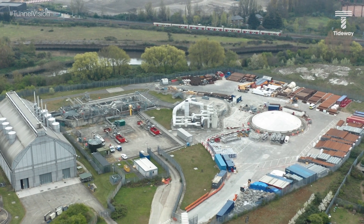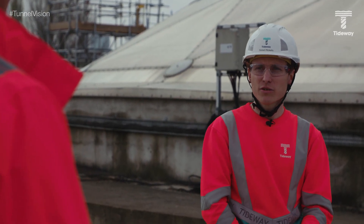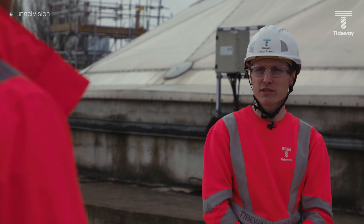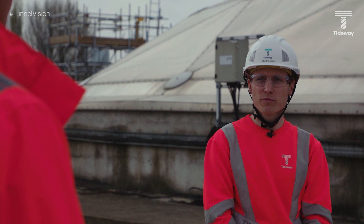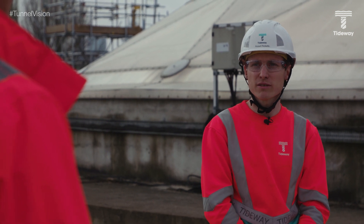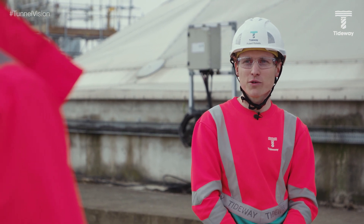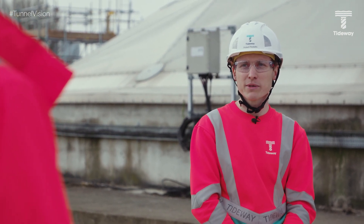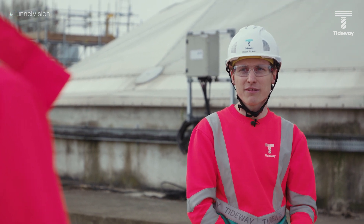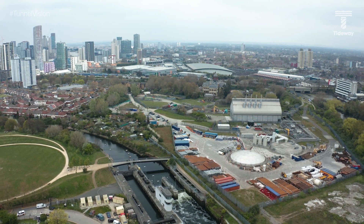This is the easternmost site on the Tideway project and the last to start work. When the tunnel is open in a few years' time, you won't see a lot above ground, but underground the Lee Tunnel — Pumping Station F — will still be able to discharge into the shaft here. The flows from the Tideway Tunnel, collected from all the CSOs, will come through the tunnel and go straight to Beckton. It's great to work on this project. I've been on it for four years, three at Earl Pumping Station and since moved to Abbey Mills. It's great being from London, working in London, installing huge infrastructure for the next 120 years for future Londoners.